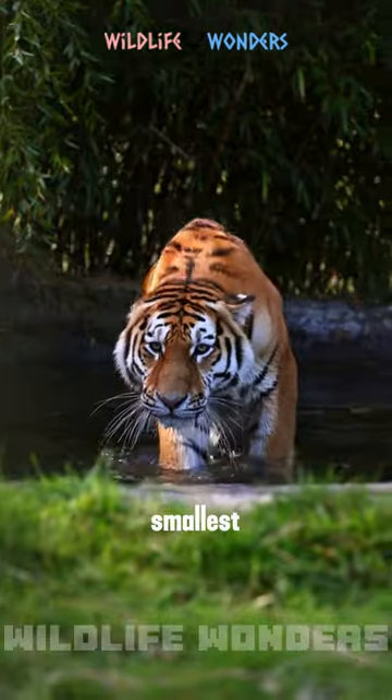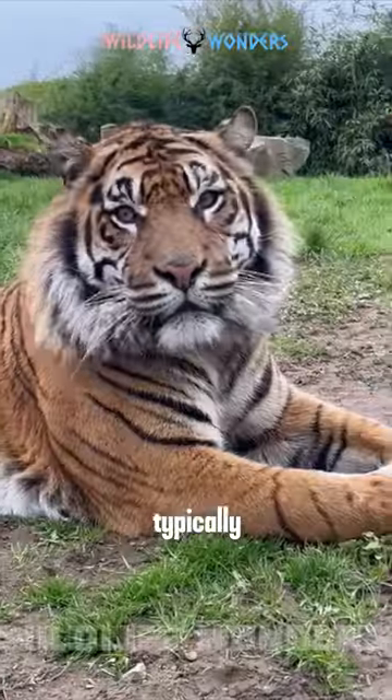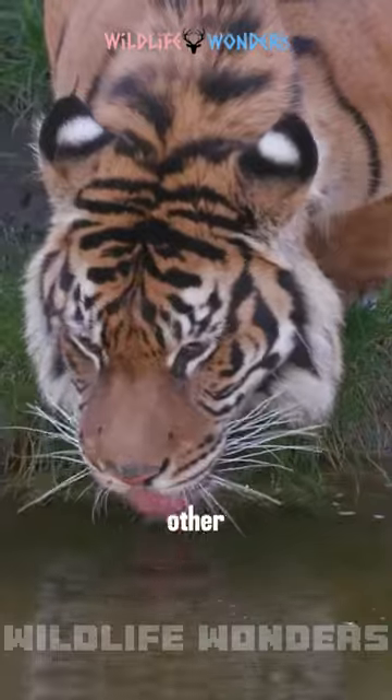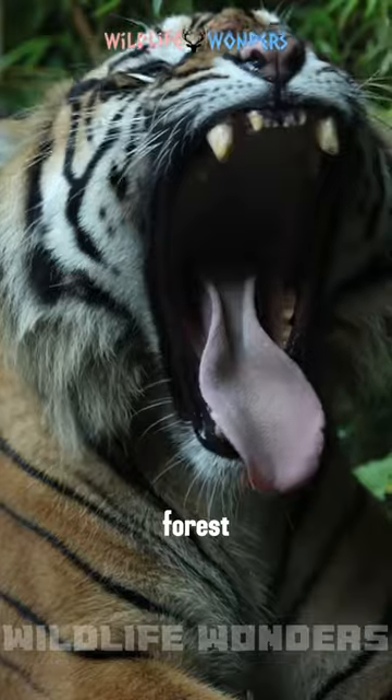Sumatran tigers are one of the smallest subspecies of tigers. They have a distinctive coat that is typically orange with black stripes that are wider and more closely spaced than other tiger subspecies. This helps them to blend into their natural habitat, the dense forest of Sumatra.